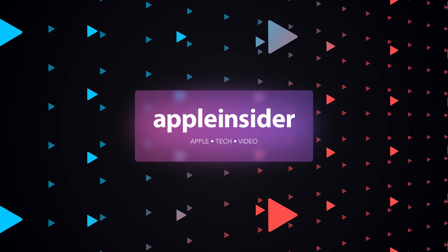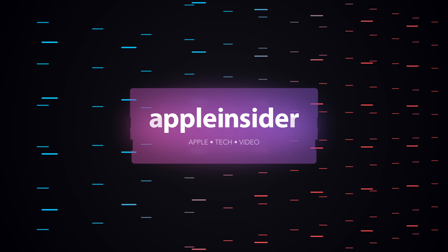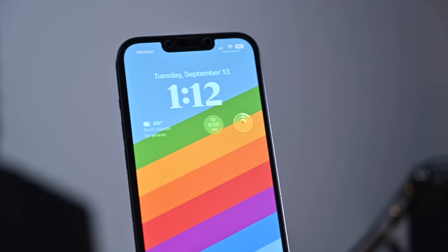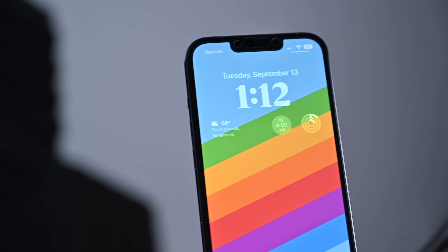Did you just update to iOS 16? Here are some of the best third-party applications that support new lock screen widgets on Apple's biggest update. Welcome everybody to Apple Insider, it is Andrew here. iOS 16 brings tons of new features. I've already done a deep dive covering nearly 200 changes in this massive update, but I want to focus here on the lock screen. Apple now supports lock screen widgets that can be super useful, and many of Apple's native applications already support them.